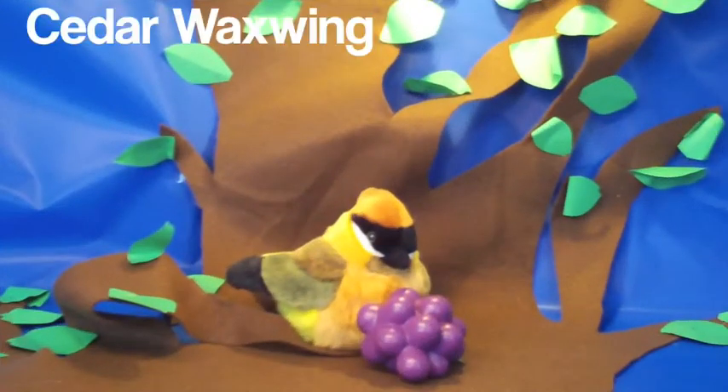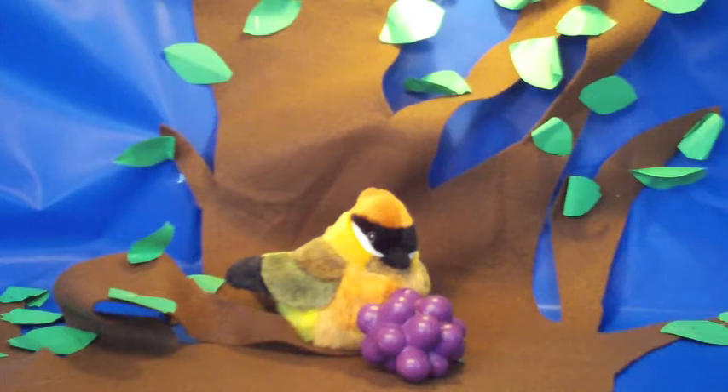The next bird is the cedar waxwing. They eat berries. They are very colorful. They are very cute.